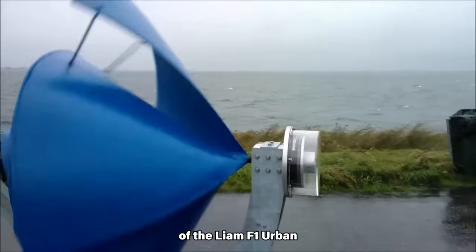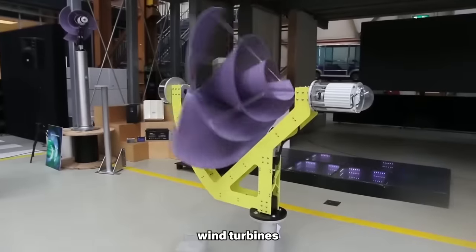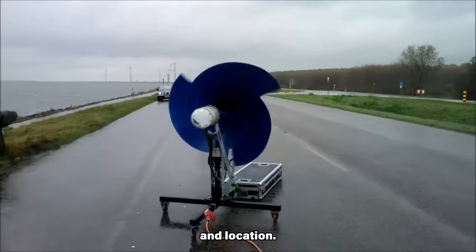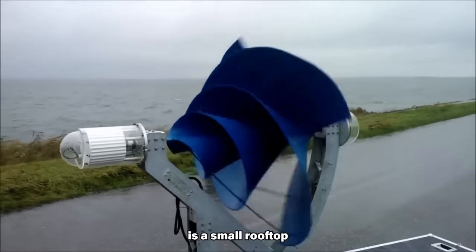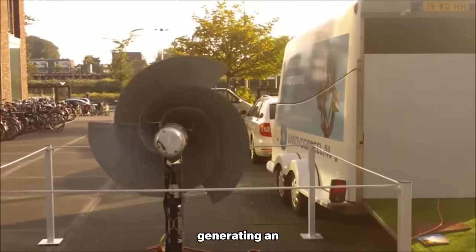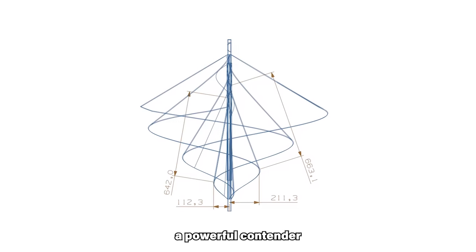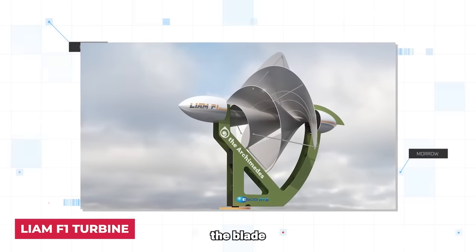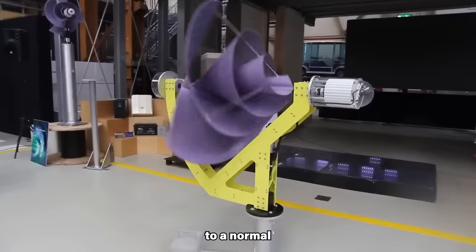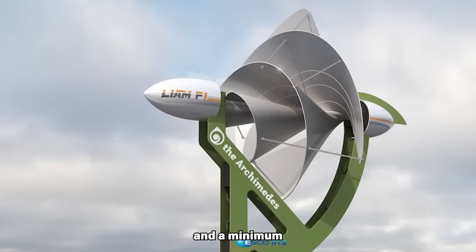To understand the significance of the Liam F1, it's essential to compare it with traditional small wind turbines and solar panels in terms of energy generation. The Liam F1 is a small rooftop wind turbine that stands out in terms of annual energy production, generating an average of 1,500 kilowatt-hours per year at a wind speed of 5 meters per second. Its conical shape increases the blade surface, resulting in an average yield considerably higher compared to a normal three-bladed wind turbine. It uses almost the full amount of energy available in the wind due to its 90-degree rotation, resulting in minimal resistance and a minimum of sound produced.